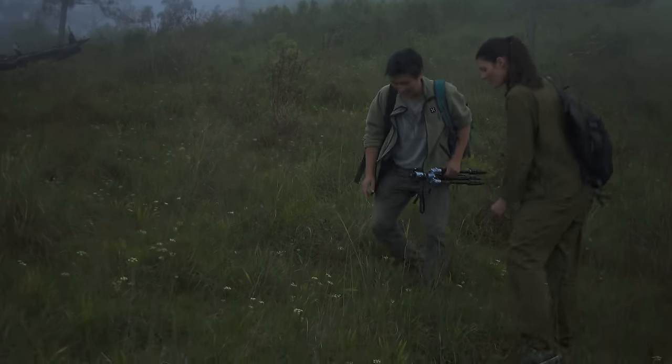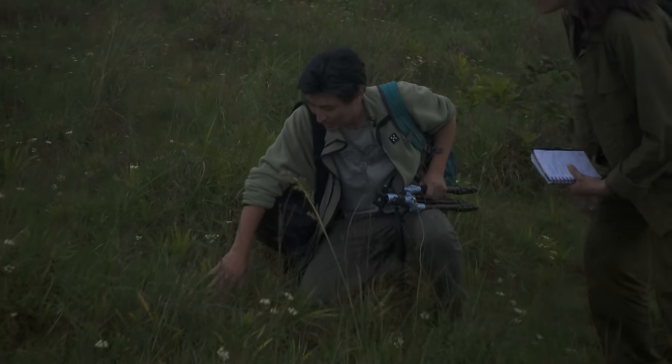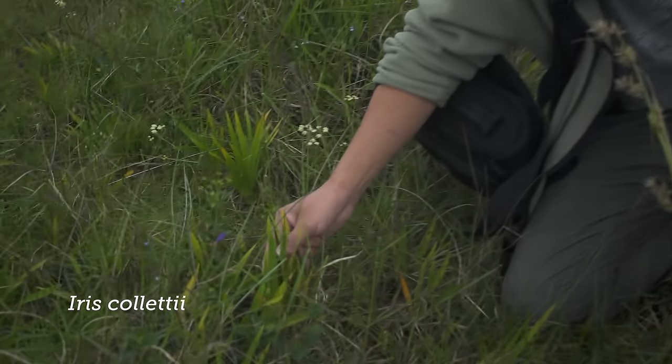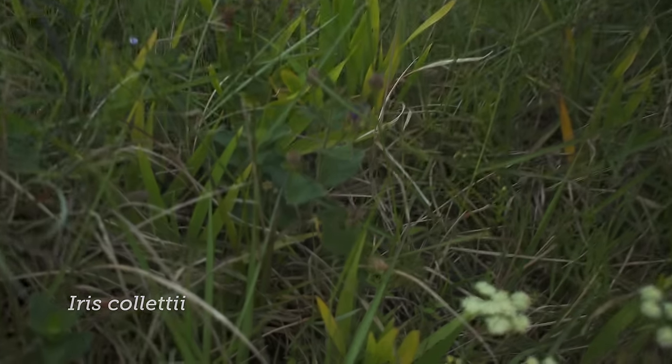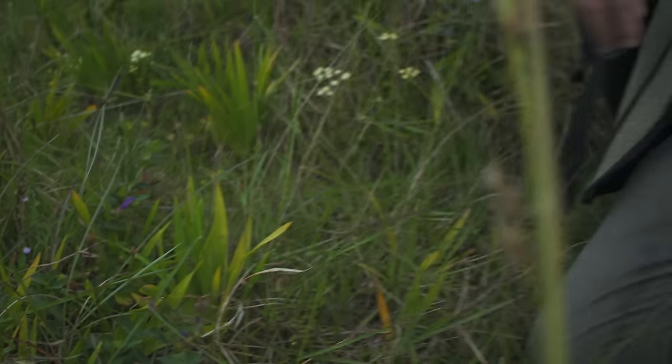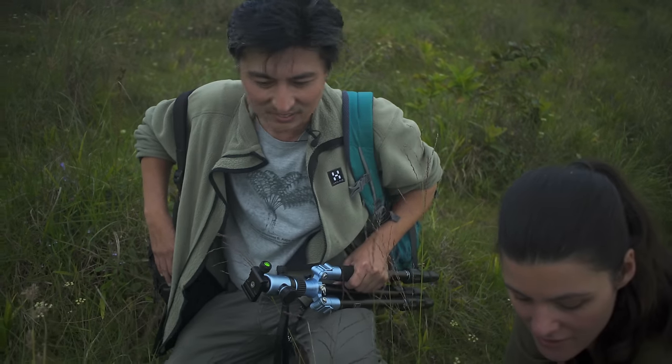Look at this one. This is a white iris called Iris colatii. It has pale purple flowers, but it's not in bloom right now — it's already finished. It blooms in August.